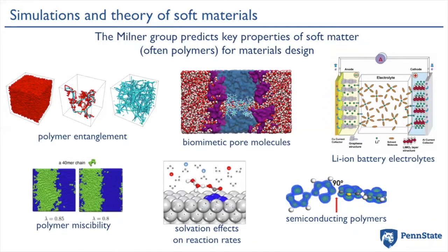We're interested in a broad range of materials, including semiconducting polymers for organic electronics such as solar cells, electrolytes for lithium ion batteries, and biomimetic pore molecules and membranes with potential for water desalination.